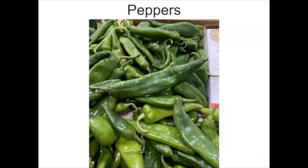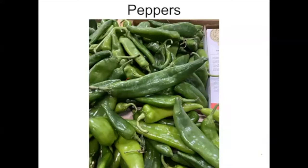Peppers — including the hatch chili, my favorite, and bell peppers — are 15 to 36 inches tall, erect, have many branches, and are compact. You may need to consider staking rather than trellising. They have the same environmental requirements as tomatoes but are more sensitive to cold temperatures. Days to maturity vary widely depending on the cultivar and whether it's a bell pepper or another type. Peppers are categorized as mild, sweet, hot, or pungent.